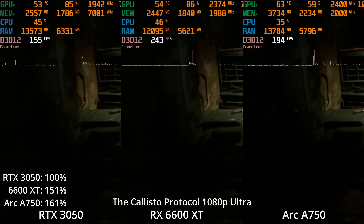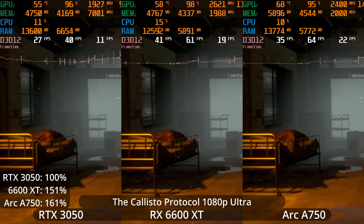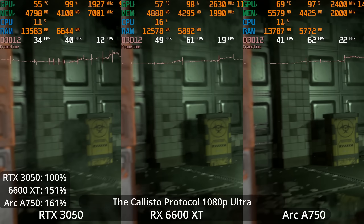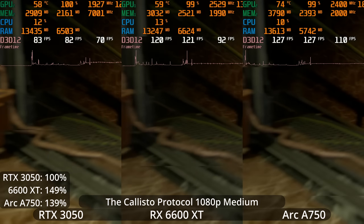The Callisto Protocol is another recent game that pushes graphics really far — it's one of the best-looking Unreal Engine 4 games. And once again, the ARC A750 likes Unreal Engine 4. It has a 61% lead over the RTX 3050, a little bit ahead of the 6600 XT, which is 51% over the RTX 3050. We're testing 1080p Ultra settings at native resolution. This game features FSR 2 upscaling and no other upscaling technologies, and this is the Ultra preset with no ray tracing enabled. If we drop down to 1080p medium, we can see the 3050 holding much closer to a 60fps average.